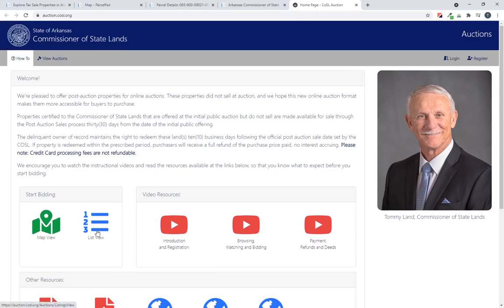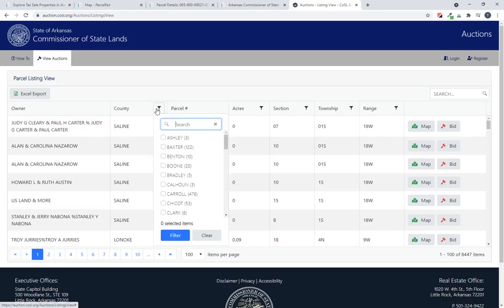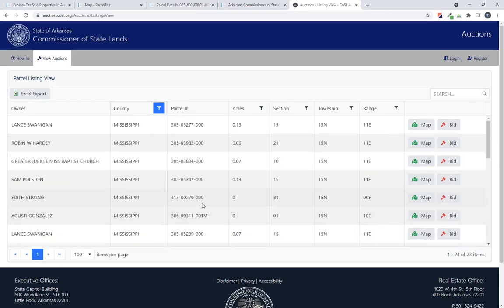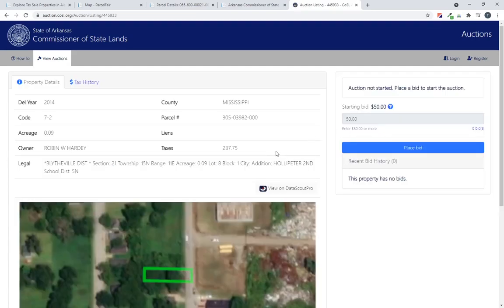What I want to show you is how to look at some of the properties on their website. They've got a list view, and you can filter by different counties — nice if you want to look at something in particular. On the right side, you can view a map of the property or go place a bid. Here's the new bidding procedure, which shows you a view of the property.